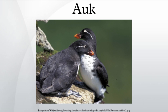An auk is a bird of the family Alcidae in the order Charadriiformes. Extant auks range in size from the least auklet, at 85 g and 15 cm, to the thick-billed murre, at 1 kg and 45 cm. They are good swimmers and divers, but their walking appears clumsy.